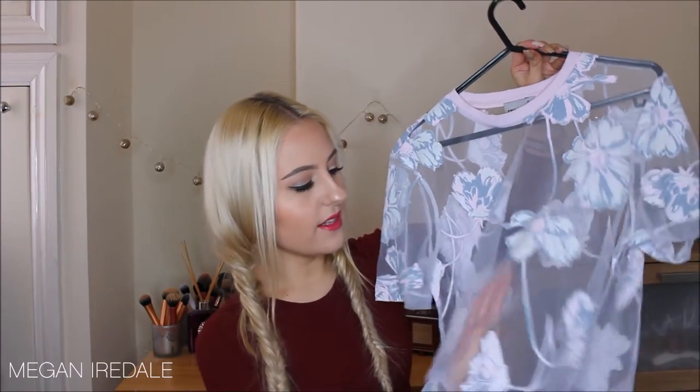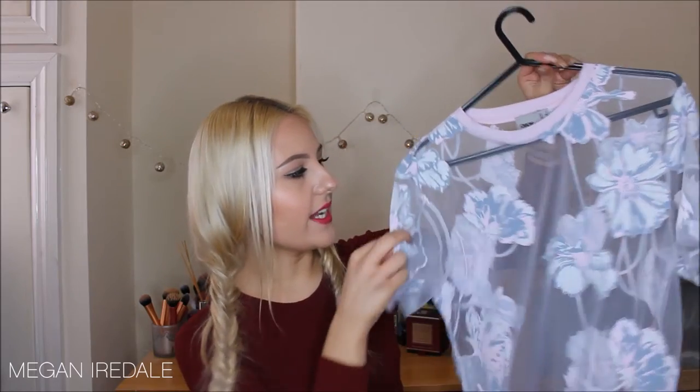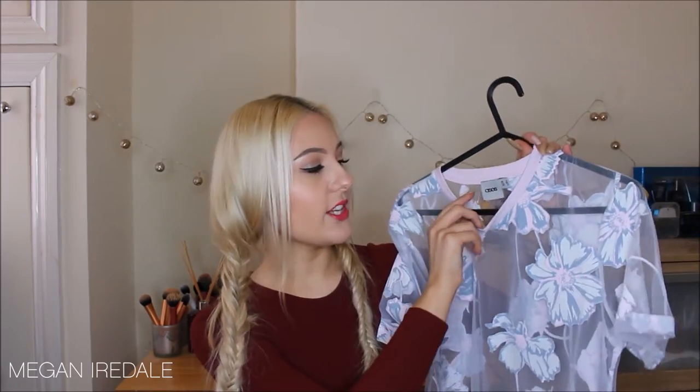Next is this lilac t-shirt — the material is a really fine net with really nice floral cutouts. It would go nicely with a vest or crop top. I got it for summer because it's a floral and would look great tucked into a pair of shorts or a skirt. The brand is actually ASOS.